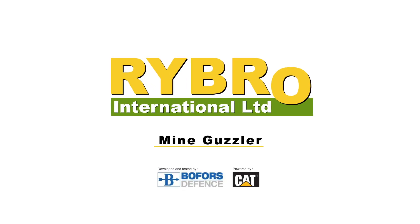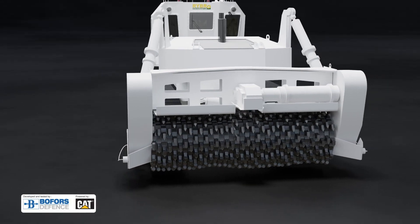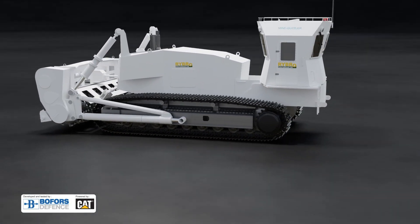RIBRO International introduces the Mine Guzzler, the rapid and safe mine clearance tool developed for humanitarian operations.